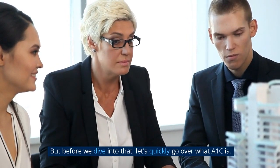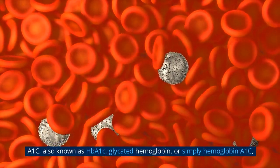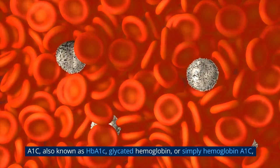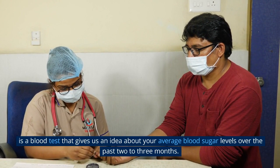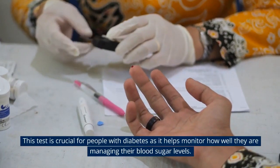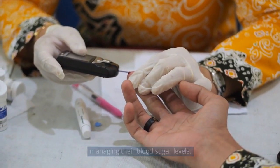But before we dive into that, let's quickly go over what A1c is. A1c, also known as HbA1c, glycated hemoglobin, or simply hemoglobin A1c, is a blood test that gives us an idea about your average blood sugar levels over the past 2-3 months. This test is crucial for people with diabetes as it helps monitor how well they are managing their blood sugar levels.